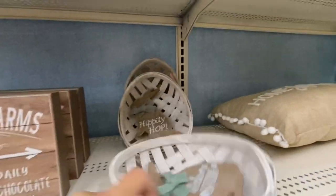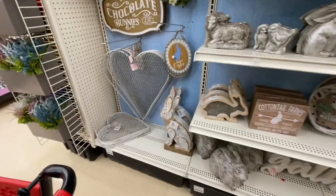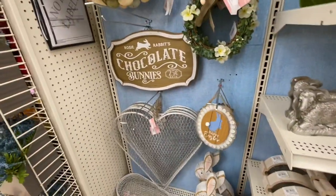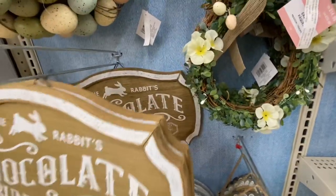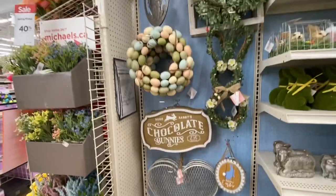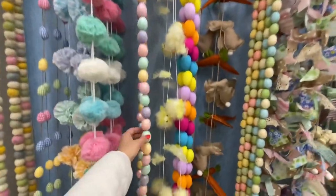This one is $19.99, two different options. A 'Gather' sign — how pretty is that! This is new this year at $9.99: 'Happy Easter, Hello Spring.' Look at this 'Rosy Rabbit's Chocolate Bunny' sign — I'm not sure if there's also a 'Peter Rabbit's Chocolate Bunnies' sign, so let me know if you've seen that. Lots of Easter garlands ranging from $12.99 to a maximum of $24.99.